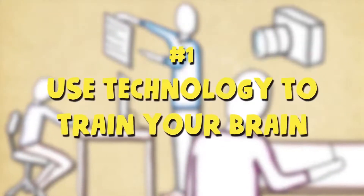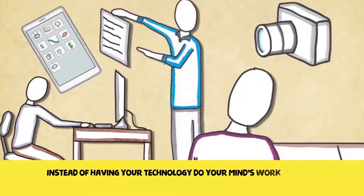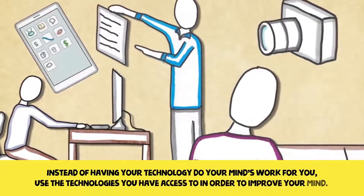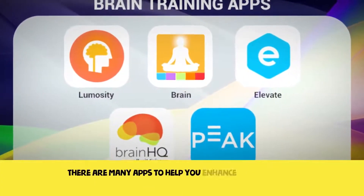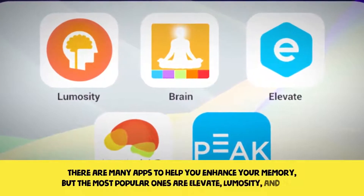One: use technology to train your brain. Instead of having your technology do your mind's work for you, use the technology you have access to in order to improve your mind. The simplest way to do that is by using apps. There are many apps to help you enhance your memory, but the most popular ones are Elevate, Luminosity, and Peak.